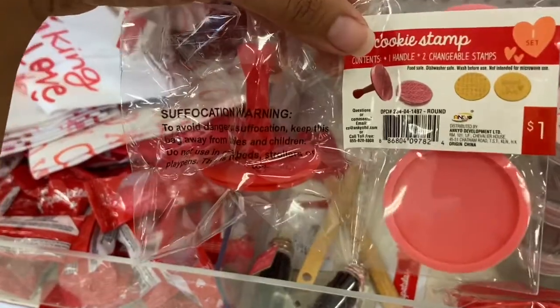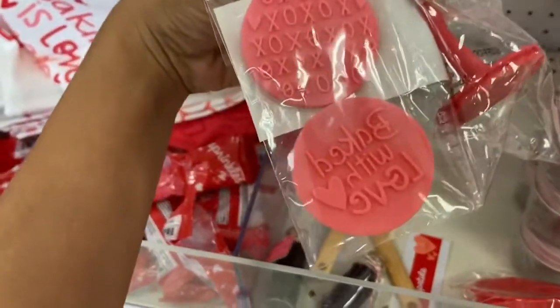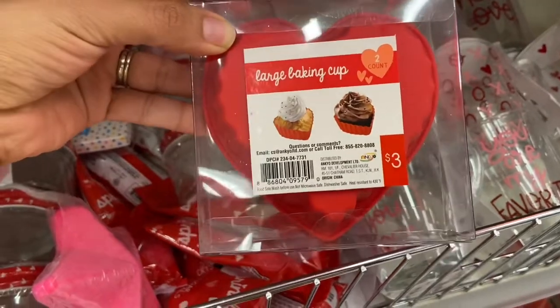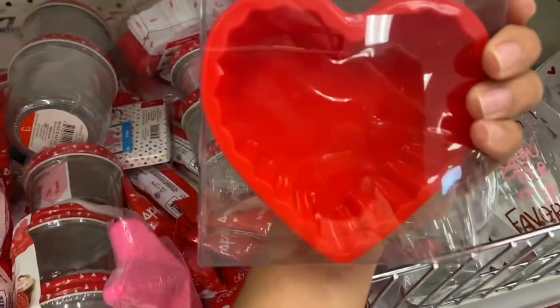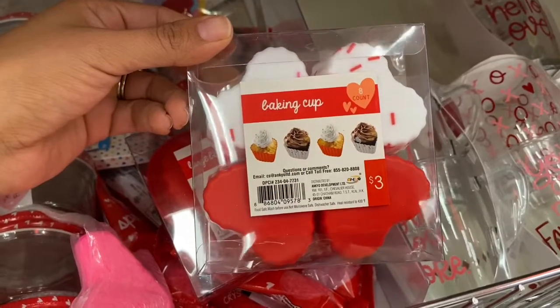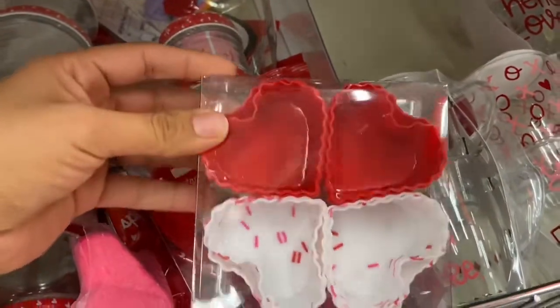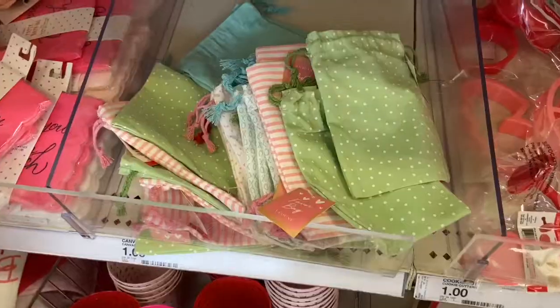I also found this cookie stamp for a dollar — it says X's and O's and 'Baked with Love.' They also have these large bacon cups, two to a box, and these little heart ones. I also found bacon cups with eight to a pack — they have little hearts on them, and for three dollars this is definitely a great deal.